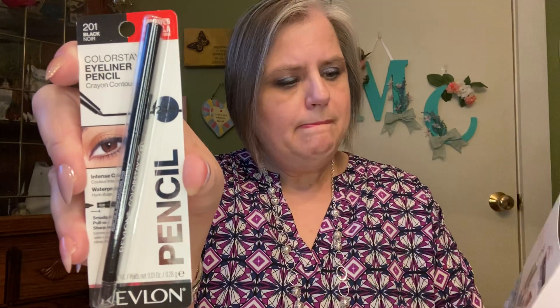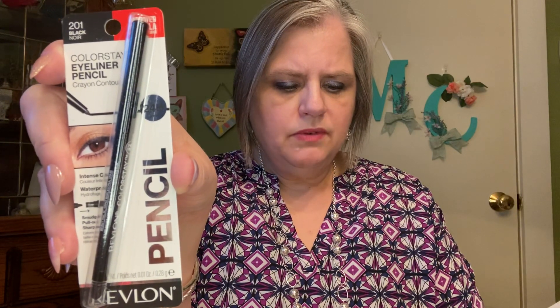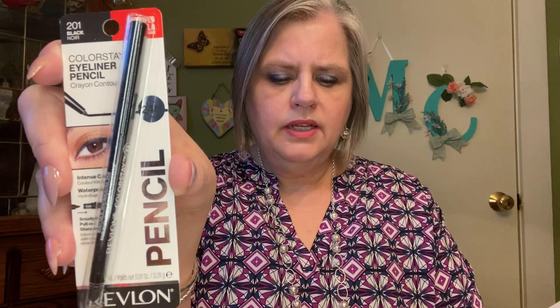Then I have a full size Revlon pencil. This is black — it's the ColorStay Eyeliner Pencil. And I like any kind of eyeliner, so this is fine with me. It's a black pencil, Revlon. It is $7.99, and it is a full size. It just doesn't show it in the package, that's why I didn't recognize it on the card. Revlon ColorStay Eyeliner — okay, well, that's nice.